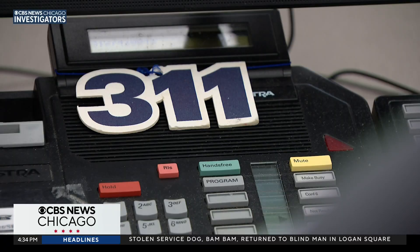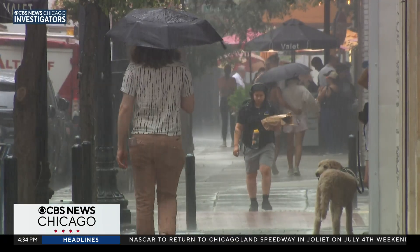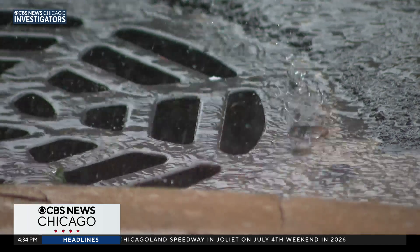Some of those neighborhoods have been underwater more than once this summer, with the city's 3-1-1 service request line receiving more than 5,600 calls for flooding since August 16th.